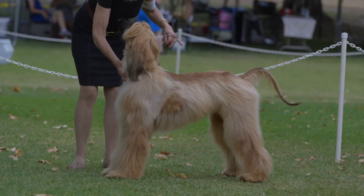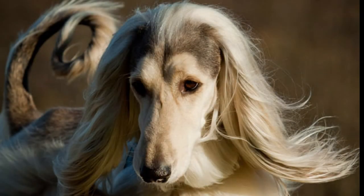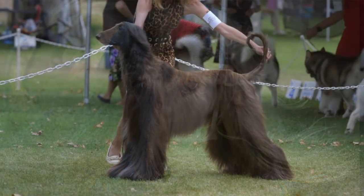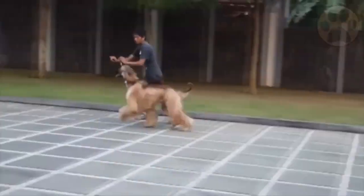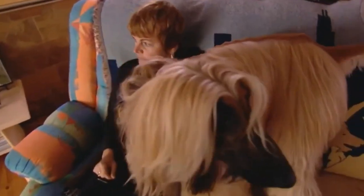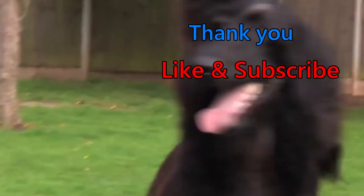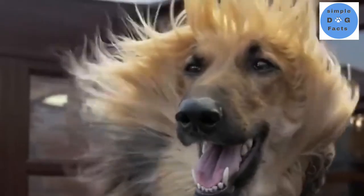These breeds are very sweet, loyal, and affectionate, with a low dominance level. They are described as the king of dogs — majestic, elegant, noble, and courageous — and are not hostile to strangers. Whether as a show dog or a companion, this breed is great with people and will make a great family dog. Thank you for watching — please like and subscribe, and stay tuned for more simple dog facts videos.